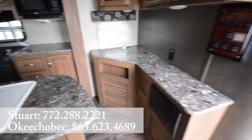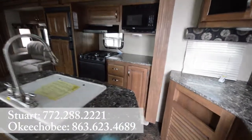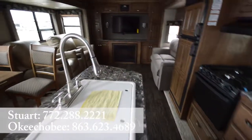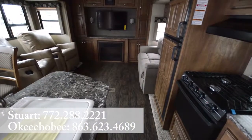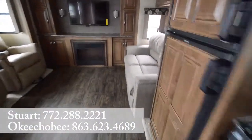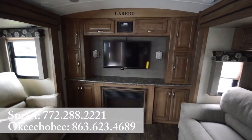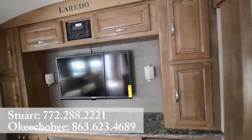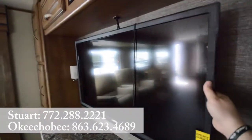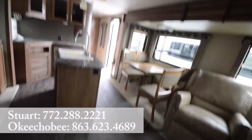Nice big kitchen area with lots of countertop. Comes with Keystone's signature home feel look. Freestanding dinette, nice recliners and a sofa over here that turns into a bed as well — sleeps about four people in this room. Nice big entertainment area here with fireplace and a flat screen TV that does swivel as well. Nice wood-like floors.